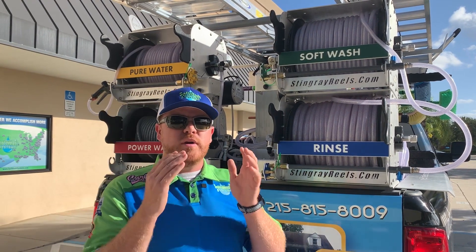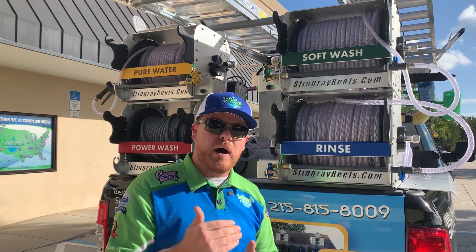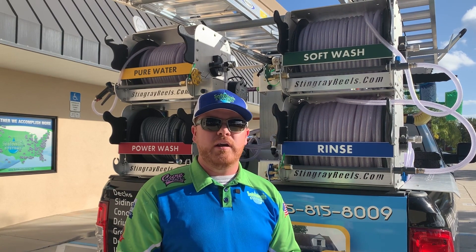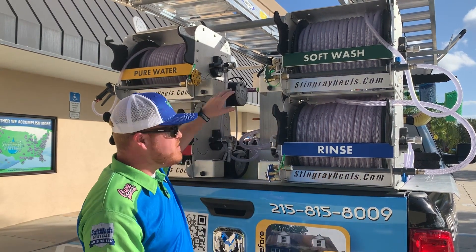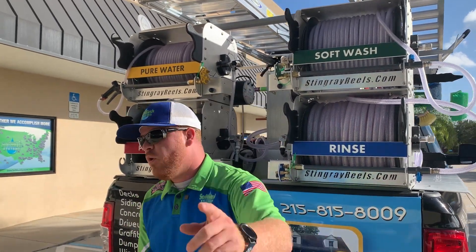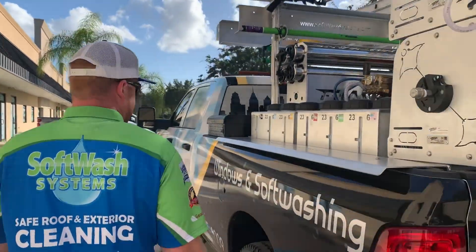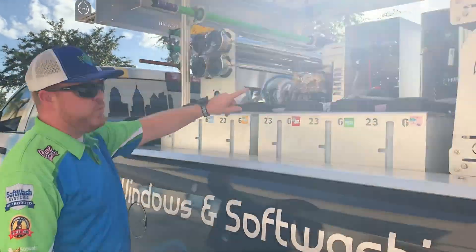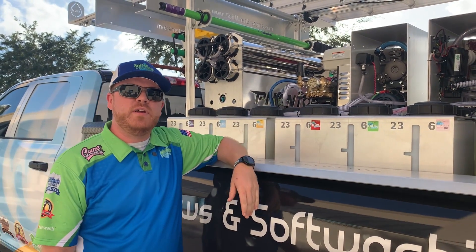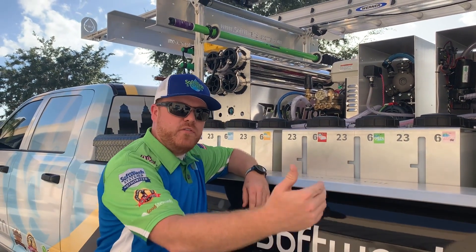We go to extreme lengths to make sure you get the best possible service and that you're not going to have any damage done to your property, backed by the best possible training. That's just one representation of the things we do to go the extra mile at SoftWash Systems. Over on this side of the truck we have the soaps, which are connected to the front of the Blend 6x. They're color-matching — another form of the system we use to make sure the correct soap is used on the correct surface.